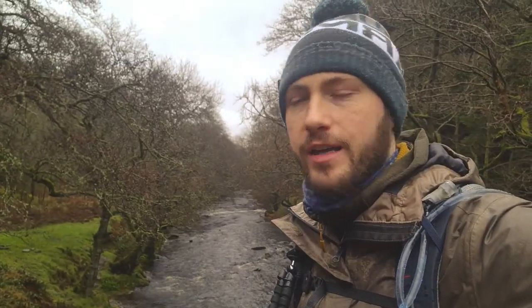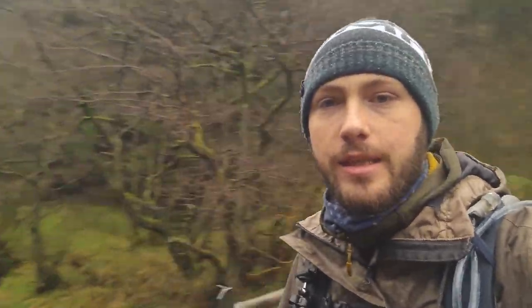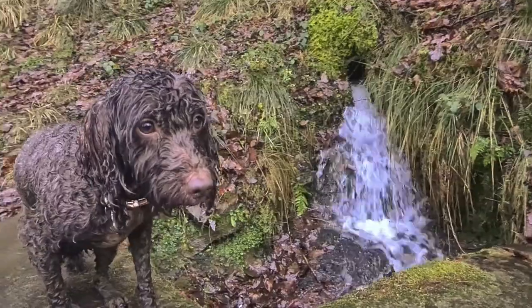Crossing over one of the rivers that feeds into the dam. We're going to follow that down until we get to the other side of the dam. Now just walking along the side of Ladybower Reservoir, and just in the distance you can see the bridge we were at earlier, so we're making our way back round.